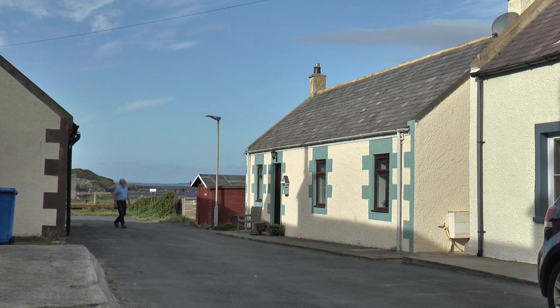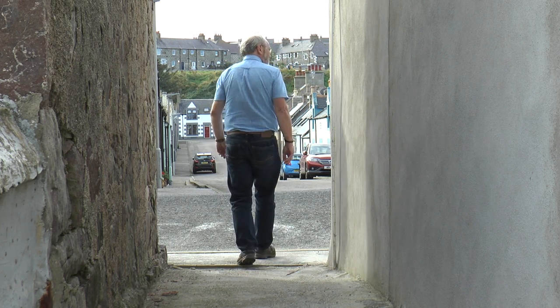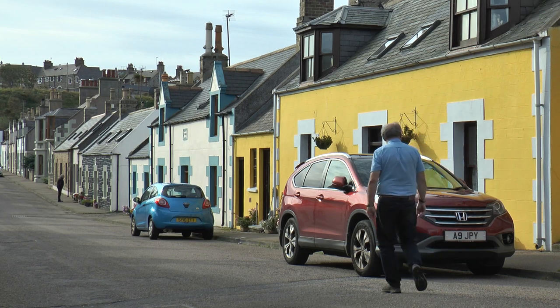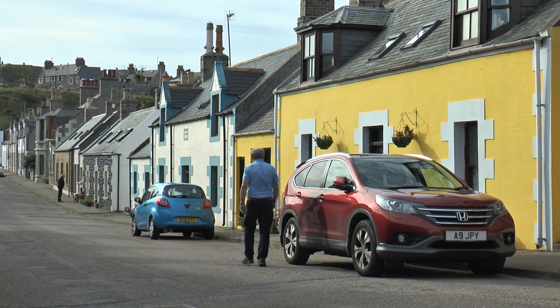I turned into Duke Street to find an attractive row of old fishermen's cottages lined along the rocky outcrop of Long Head. I left Duke Street through a narrow alley to the more formally lined New Street, and going by its name, it may have been built a little later. The cottages were still quite similar, and every bit as colourful.